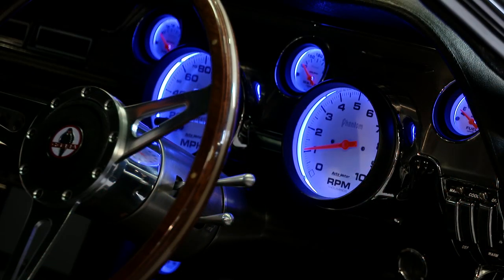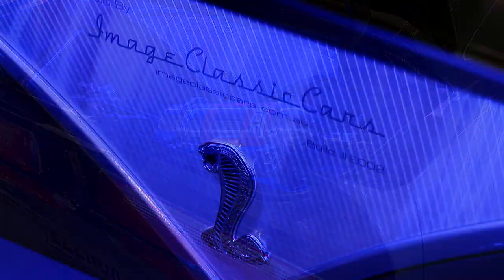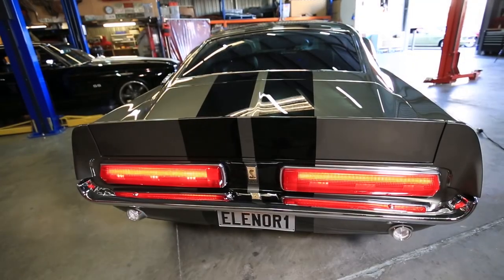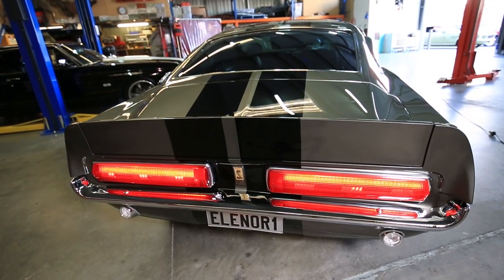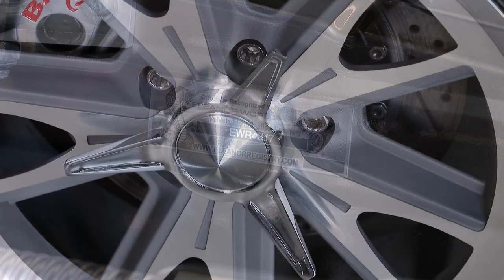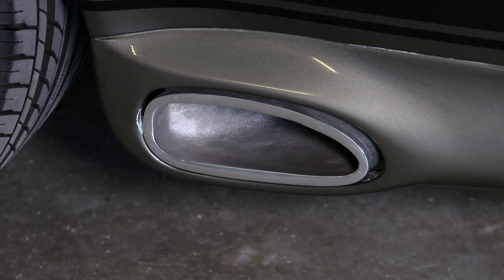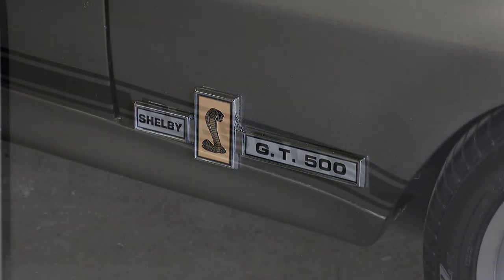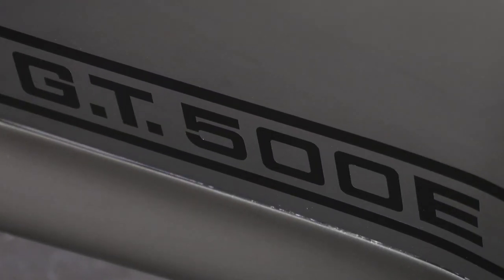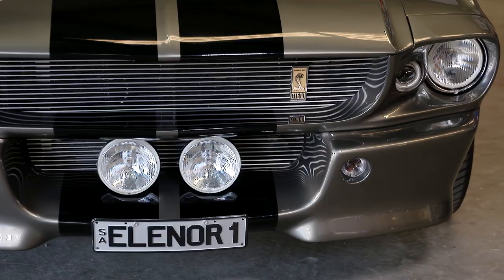With the movie Gone in 60 Seconds back in 2000 featuring the Eleanor, it did start a real trend when it came to these builds. Absolutely. There are quite a few cars being built, but this one is so far the only one in South Australia that we know of, and it attracts a lot of attention. When it comes to a head turner, it doesn't get much better, does it? They did share some elements with the GT500 Shelby. The original car in '73 was a Mach One, but then the later remake in 2000 with Angelina Jolie and Nicolas Cage, they used the 67 GT500 and modified it slightly.